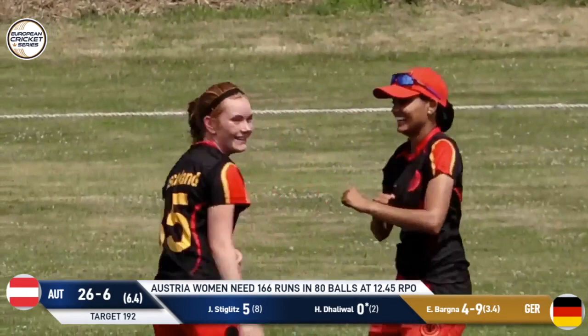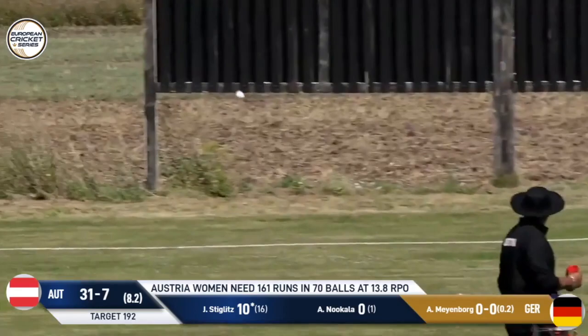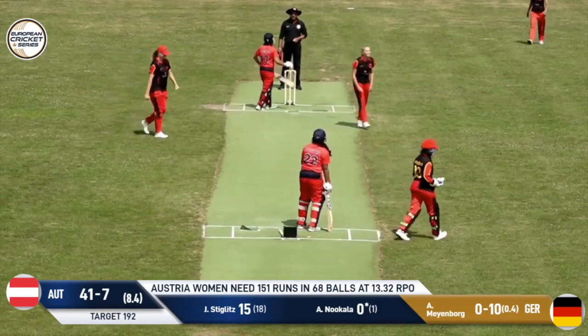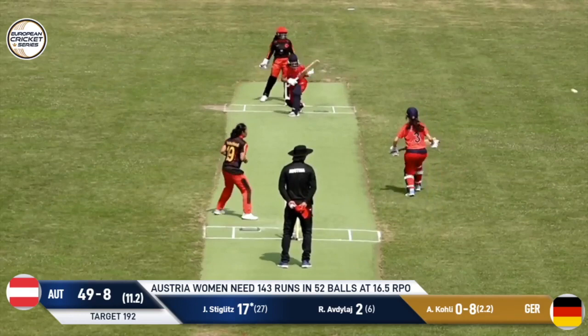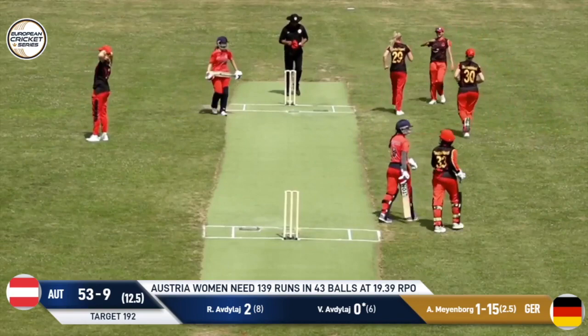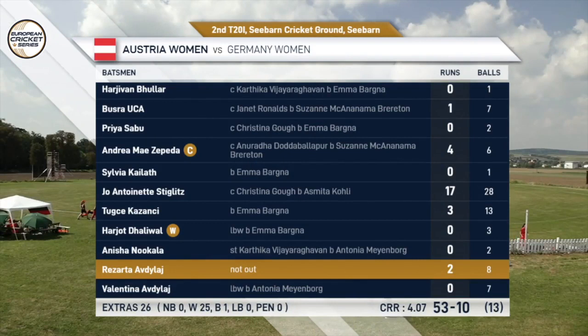A big hit there and it's going to fall safe — yes, racing away for four. Reasonable chance. Given out-stamped. I was not expecting the finger to go up there — enough dart there, I would have thought. Maybe Austria being bowled out for 53 in 13 overs. And Mayan Ball gets a second wicket.